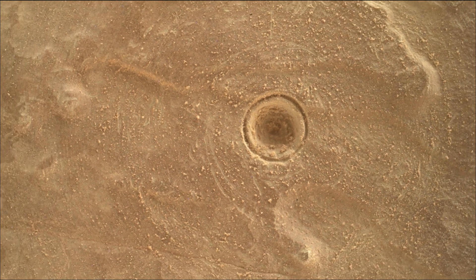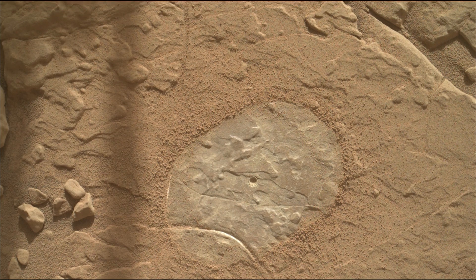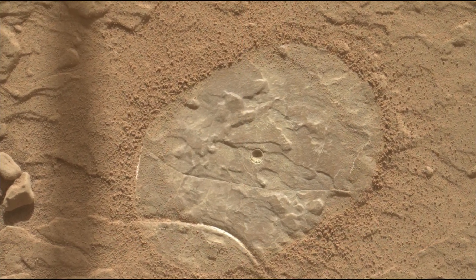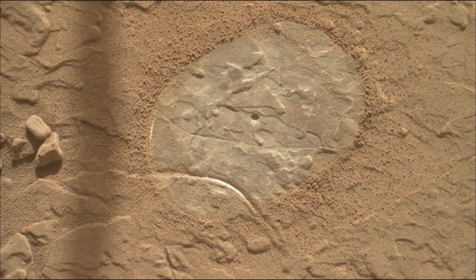Curiosity rover is a car-sized robotic explorer on Mars, part of the Mars Science Laboratory mission. It landed on Mars in August 2012 and has been exploring Gale Crater and Mount Sharp, searching for evidence of past habitability and the presence of organic molecules. The mountain is inside Gale Crater, formed by an ancient asteroid impact.